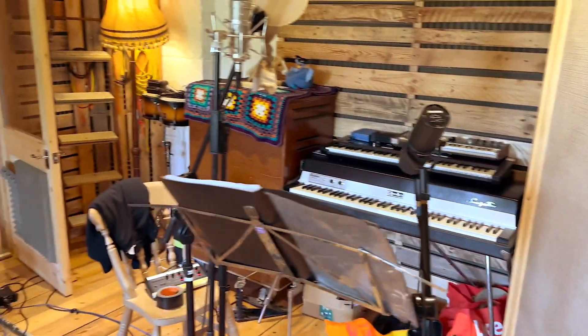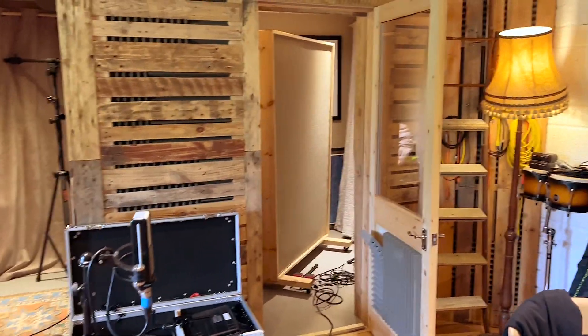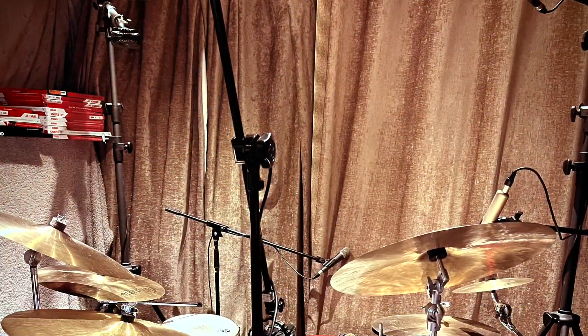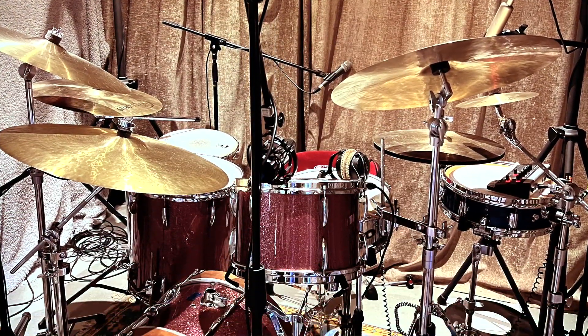There's a Fender Rhodes there, a Leslie Speaker. And there's two separate booths — there's a booth there and what's called the conservatory there, which we did drums in. You can just about fit the drummer in there.